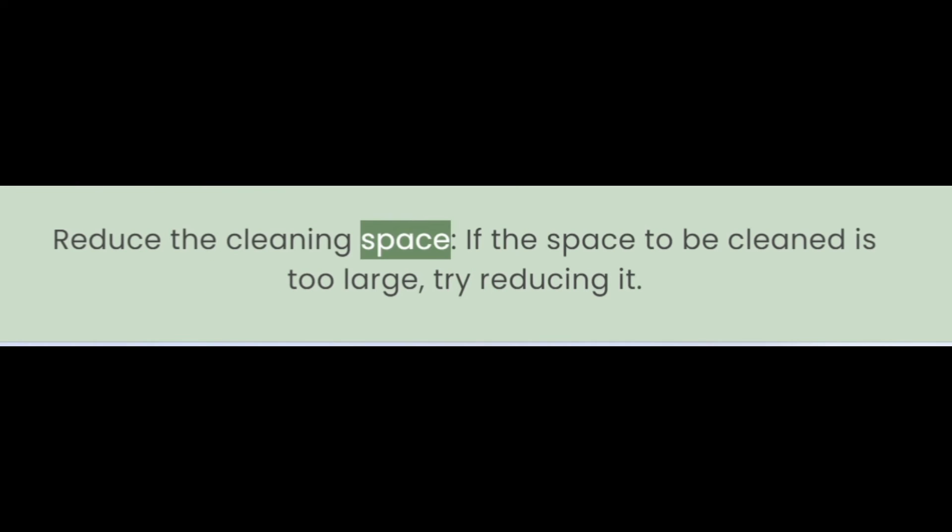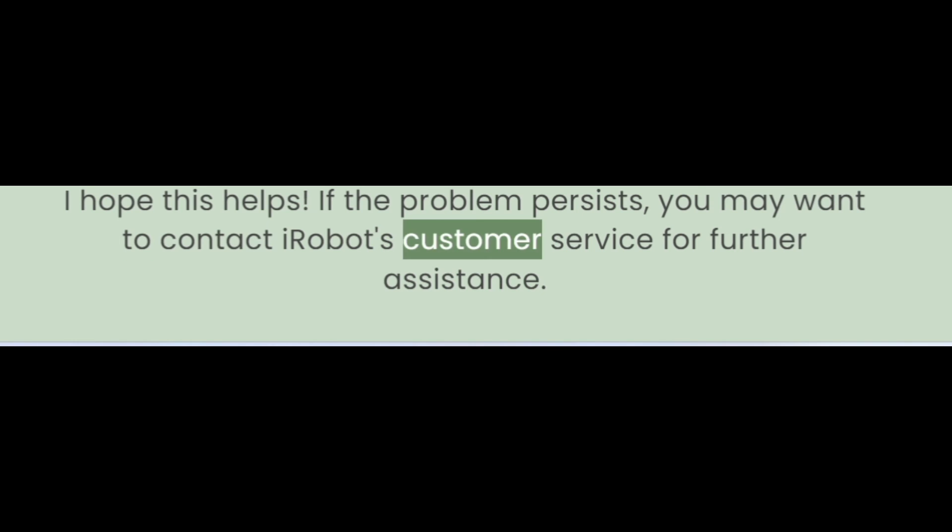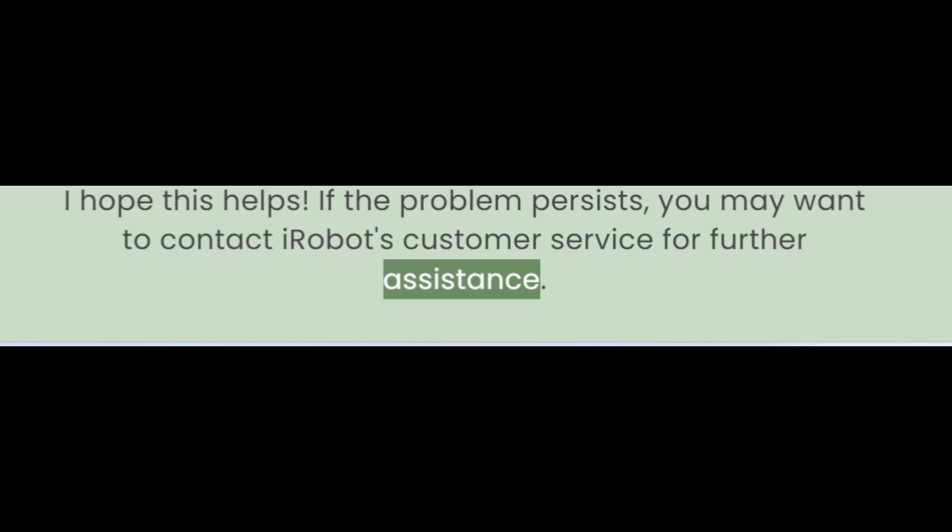Reduce the cleaning space. If the space to be cleaned is too large, try reducing it. I hope this helps. If the problem persists, you may want to contact iRobot's customer service for further assistance.